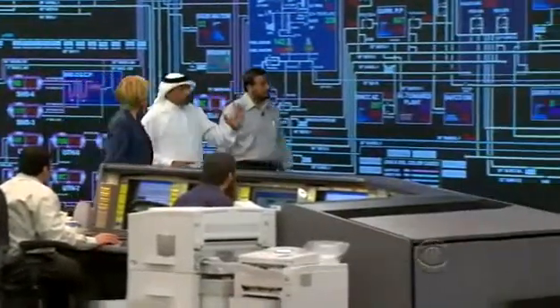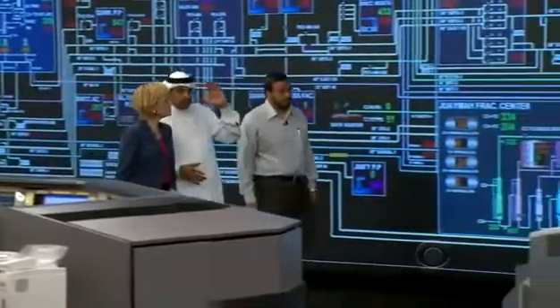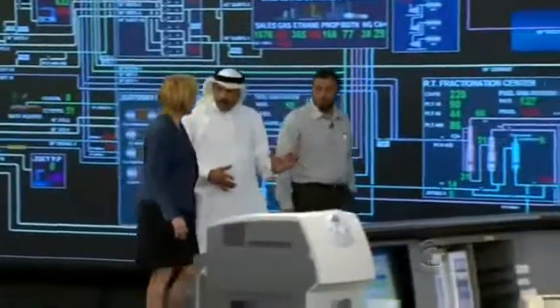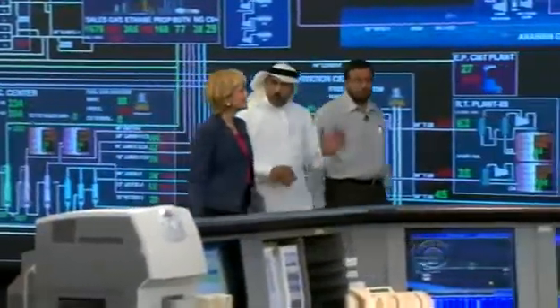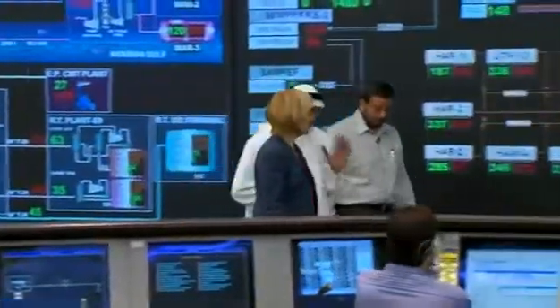And we have control of each and every facility, each and every pipeline, each and every valve on the pipeline, and therefore we know exactly what is happening in the system from A to Z.